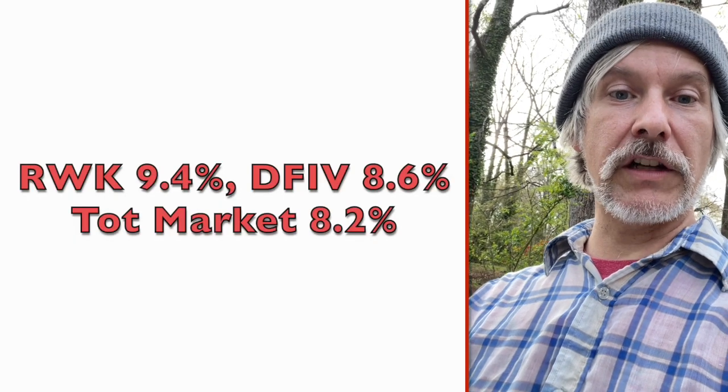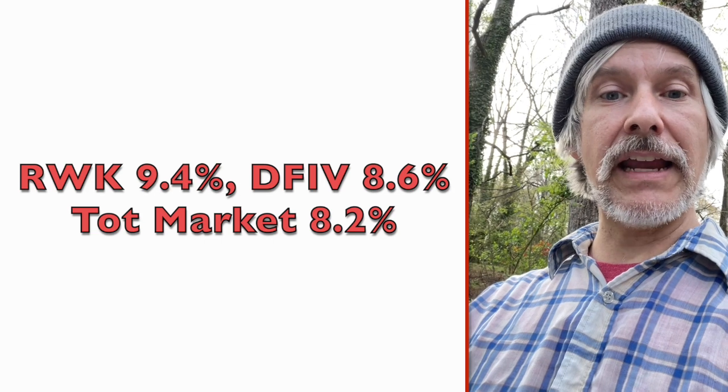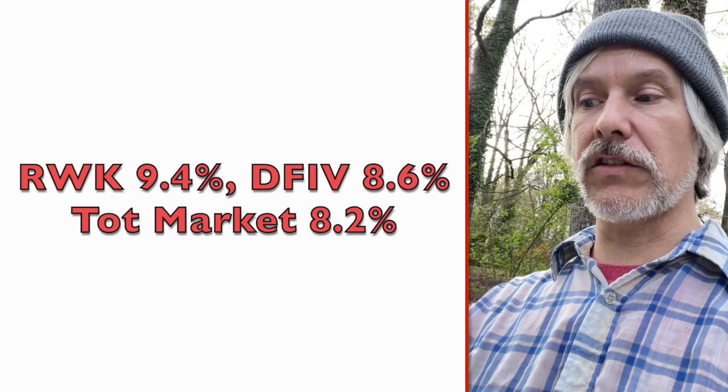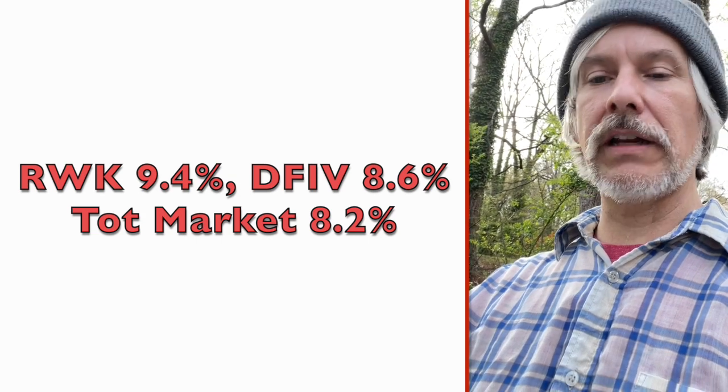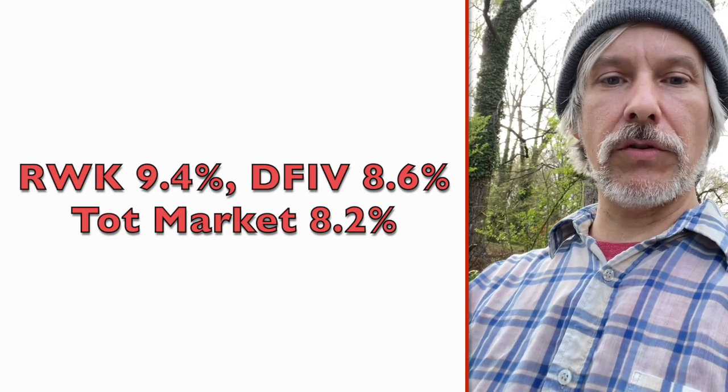Looking at sales percentage growth, RWK has 9.4%, which is the highest of the bunch. DFIV is 8.6%, 8.2% for the total market, and 8.8% for QQQ.